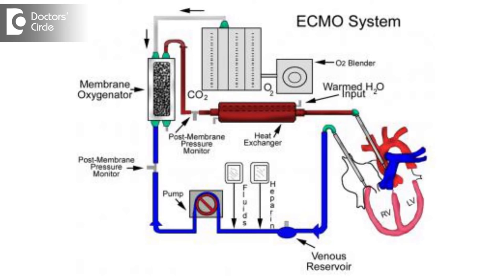It consists of the pump, pump heads, and the membrane oxygenator, which also has the heat exchanger.